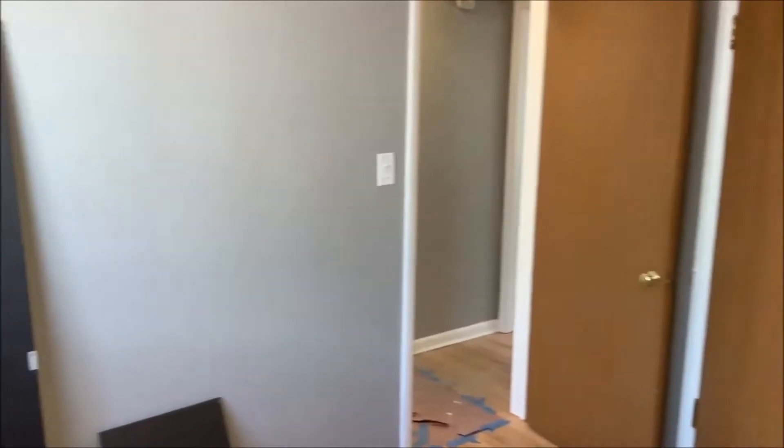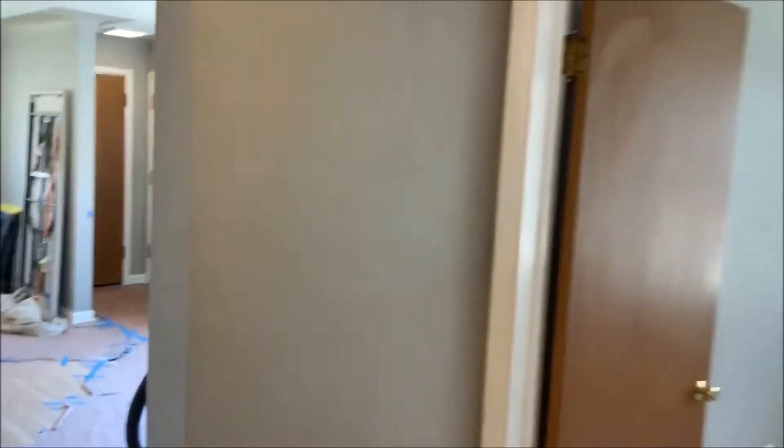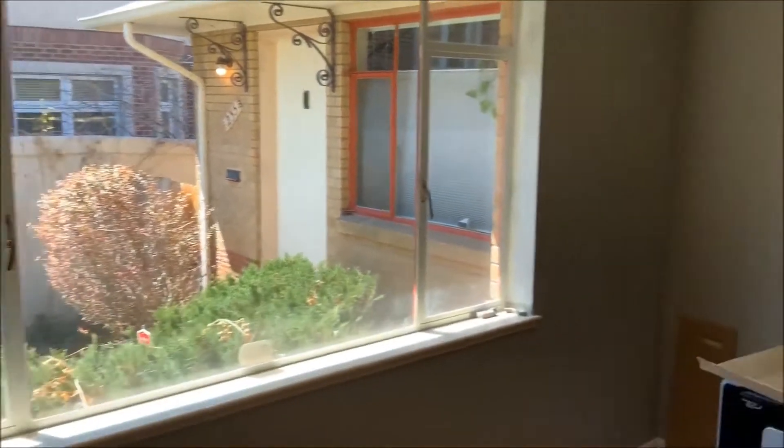Windows come with window coverings — cellular shades — and provide more than adequate privacy. Blackout curtains will be installed on the master bedroom window, as well as on the south-facing living room window.